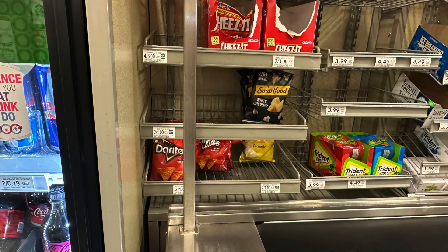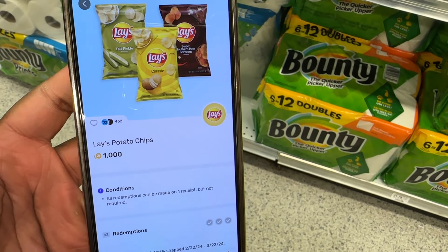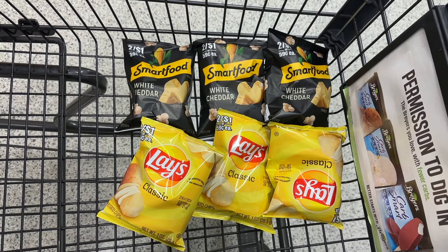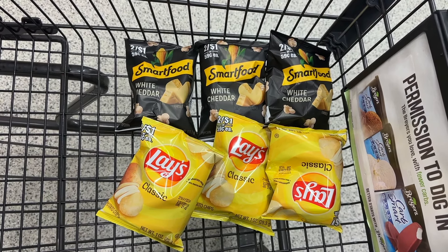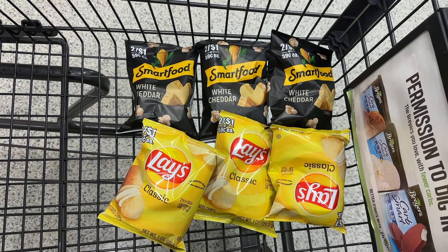The first deal I'm going to be trying is actually an experiment. Hopefully it works how I think it's going to work, because this offer on Fetch Rewards does not have any size restrictions. I noticed that I had an offer for a thousand points back for Lay's chips and a thousand points back for Smartfood, with a limit of three on each one — that's roughly about a dollar back. So I'm going to try to grab these little small bags for 50 cents each. Will it actually give me back $3 for these little bags? If so, these will be free plus a 50-cent moneymaker on each one.